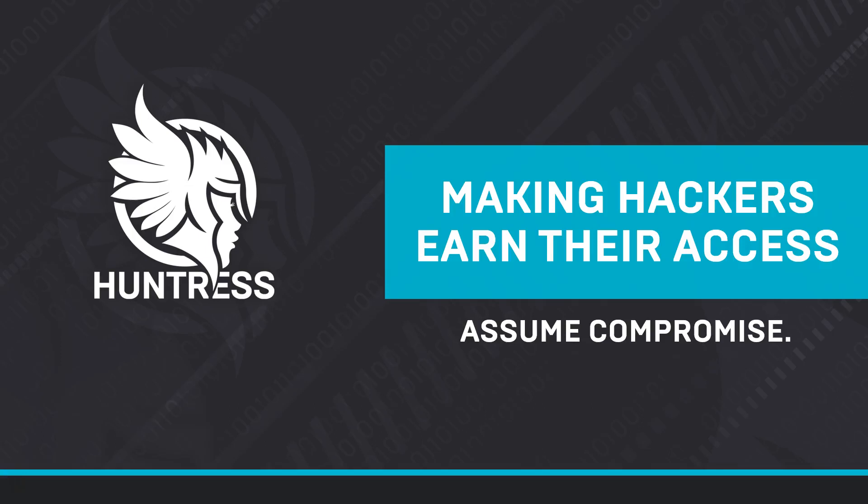Hey, thanks for joining us. Today I'll be walking you through the Huntress Breach Detection and Response Service, and I'll be giving you a brief introduction to our company, and kind of share why our approach is so different than anything else on the market right now, and specifically demonstrate how Huntress makes hackers earn their access into your network.